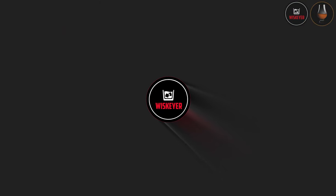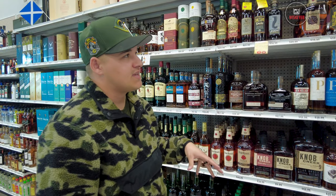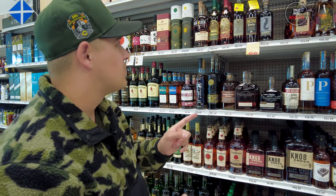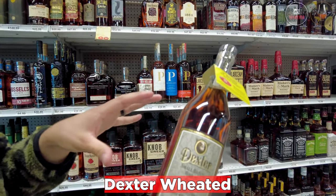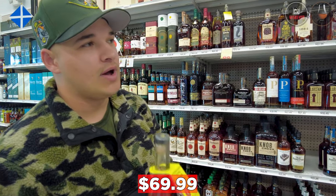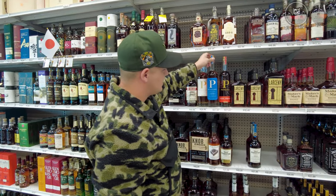We're inside the store now — let's browse the shelves and talk about some of the products. First, the Dexter Weed. Anytime I see one I'm going to talk about it, because they're not the easiest bottle to find but they are so good and so consistent. $69.99 for this one. It's not a typical super sweet wheated whiskey like your Weller products or Maker's — this is darker, a little more rich in flavor, coming in at 100.6 proof.